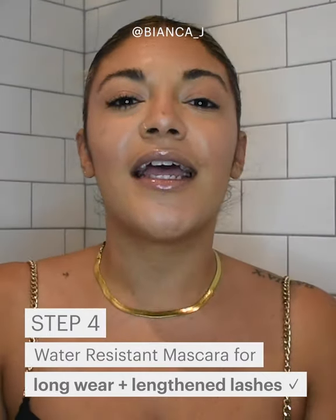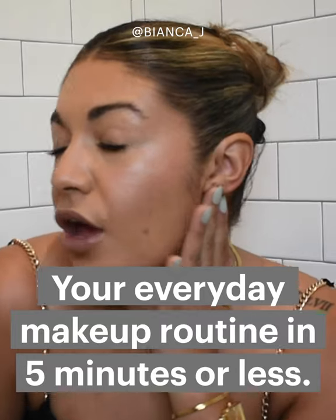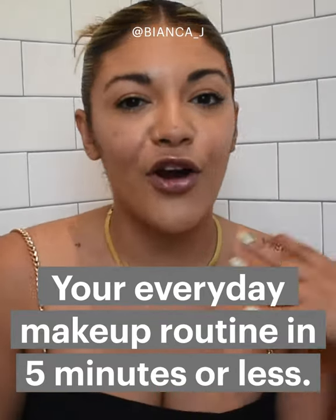It quite literally lifts and lengthens your lashes without leaving any clumps. Glowy, effortless, and perfect for every day.